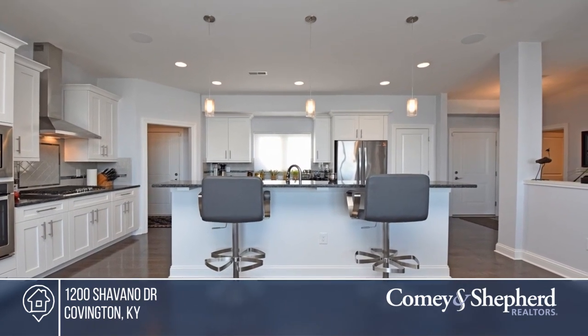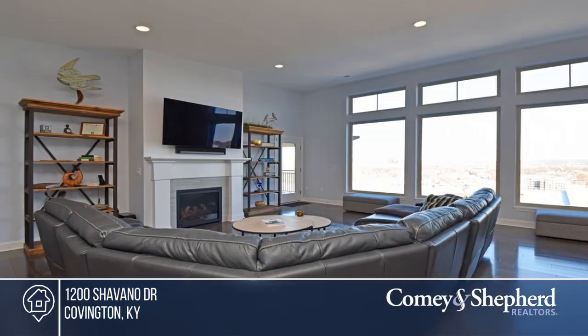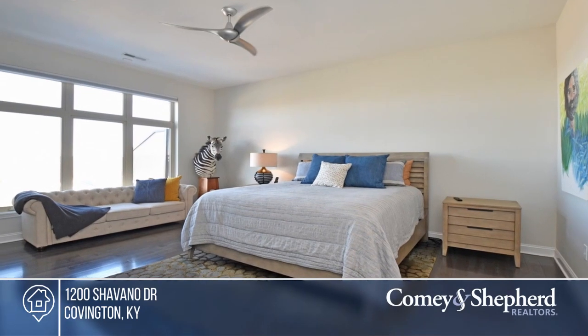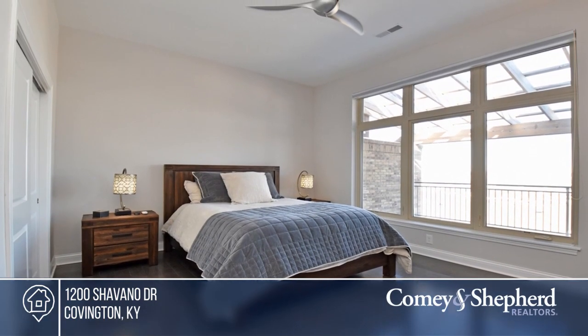This premier penthouse condo offers sweeping, panoramic city skyline views. Enjoy one-floor living with huge windows and amazing natural light. The open-concept layout, gleaming hardwood floors, and outdoor covered terrace make this unit perfect for entertaining. Don't wait. Call Christopher before it's too late.